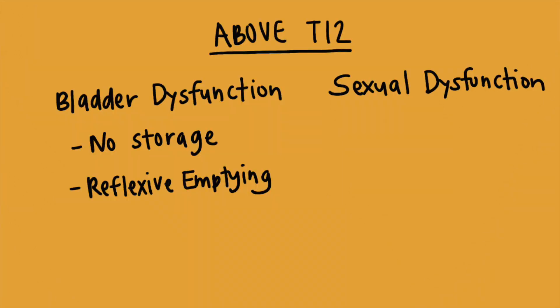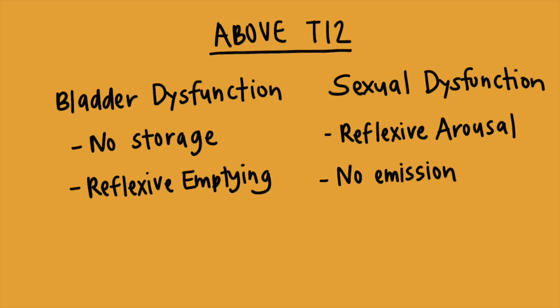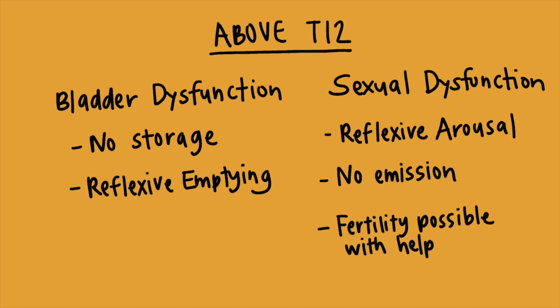Sexual dysfunction is likely with reflexive arousal but lack of emission due to the lack of cortical input to the genitals. Fertility may be possible with help.